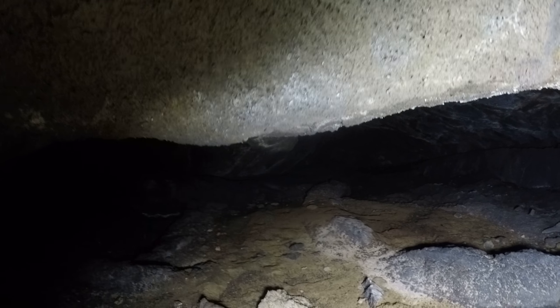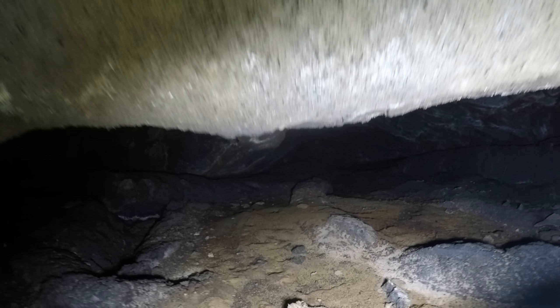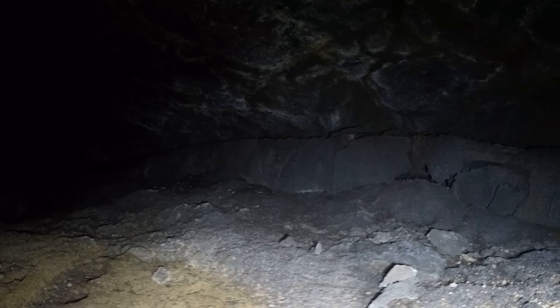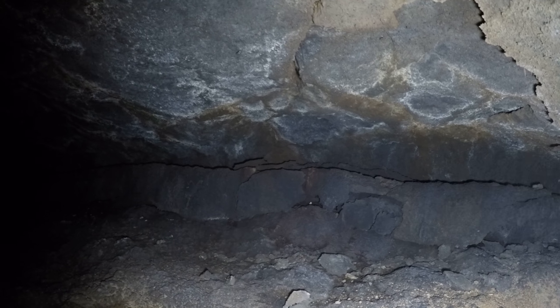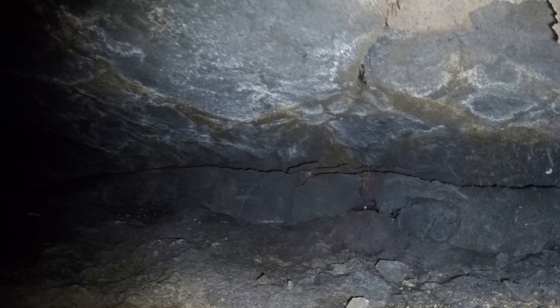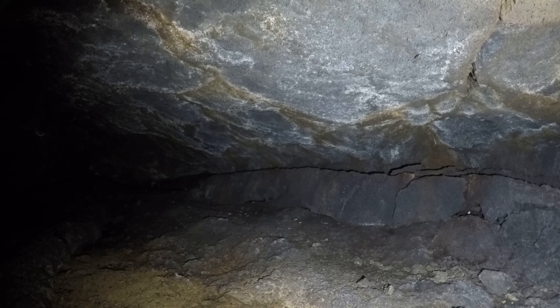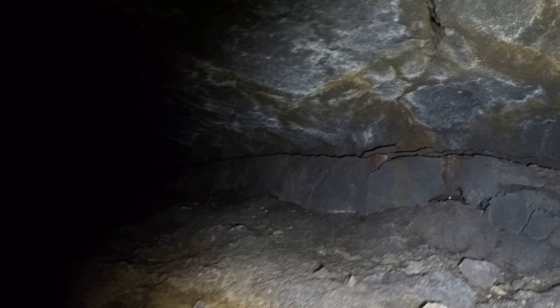Nice soft dirt here on the floor. I already went through here once today. There was no sign of bats, so I don't have to worry about whispering or anything like that. It is weird that there aren't any bats here though.